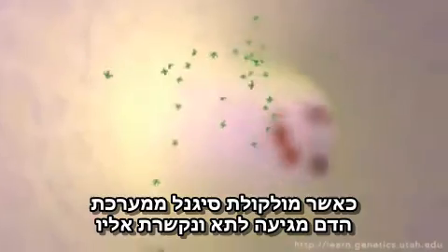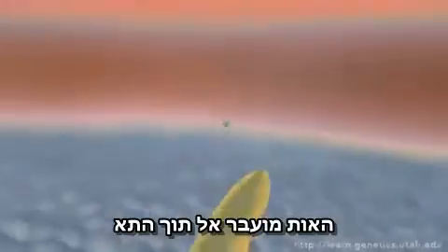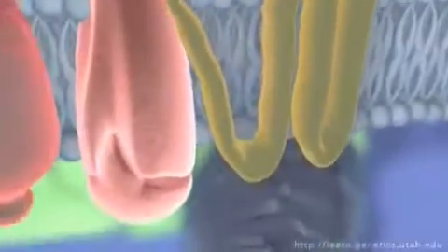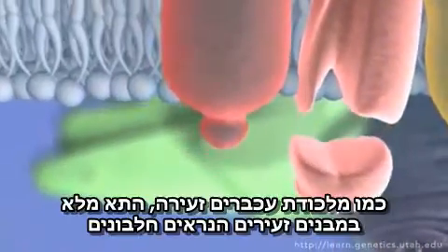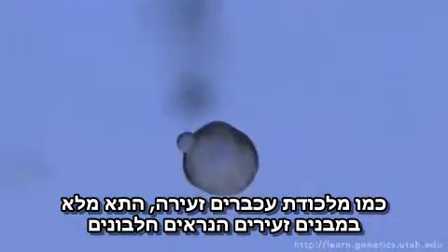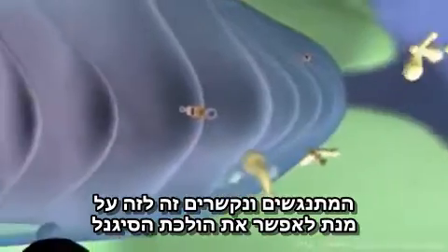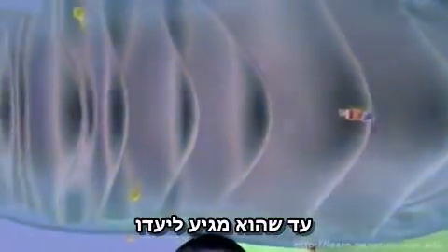Once a signaling molecule from the bloodstream reaches a cell and docks, the signal is passed into the cell. Like a miniature mousetrap game, the cell is filled with complex contraptions called proteins that bump and nudge each other to keep the signal going until it reaches its target.